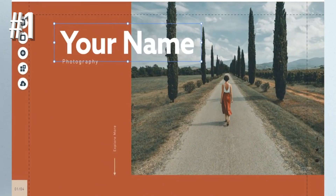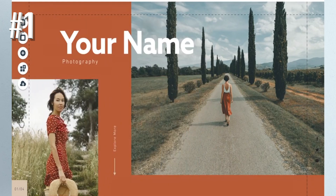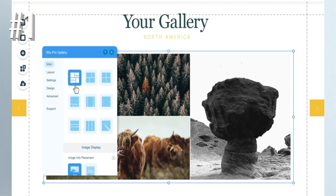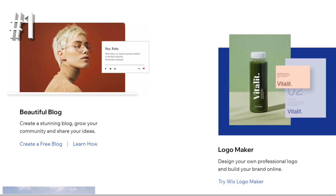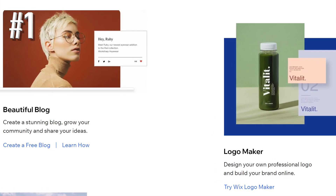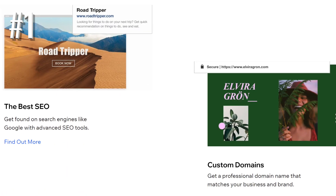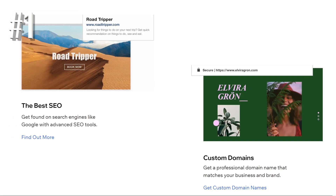Wix lets you create a store at no cost, so you can build your e-commerce empire's foundations without spending a dime. However, to actually sell products, you'll need to upgrade to at least the Business Basic plan, which costs $23 per month. As you can see, there's plenty of reasons why Wix is our top recommended e-commerce website builder for small businesses.